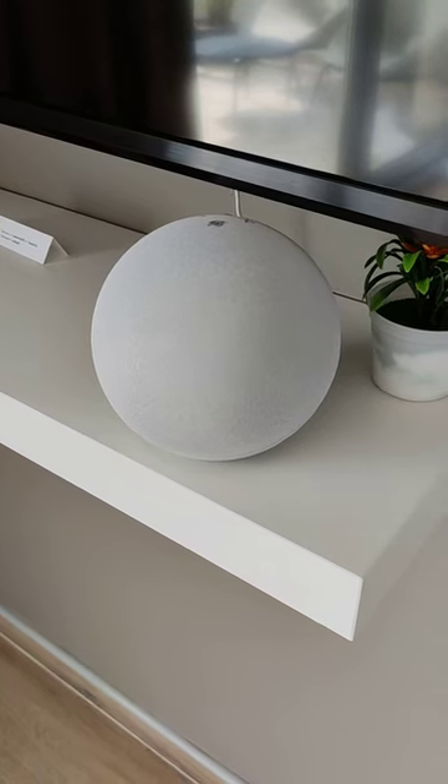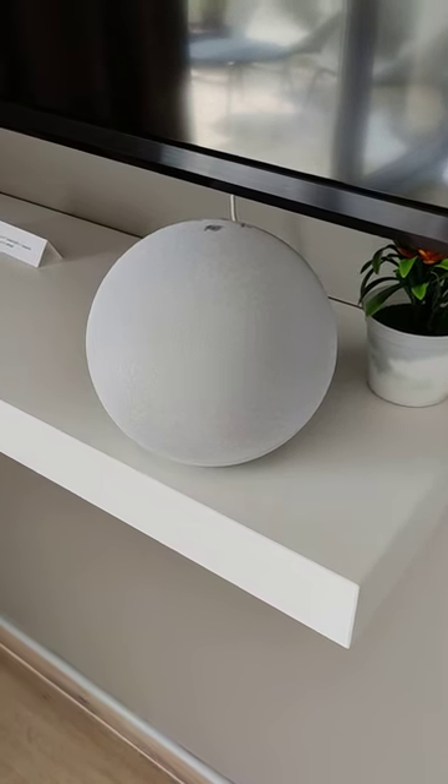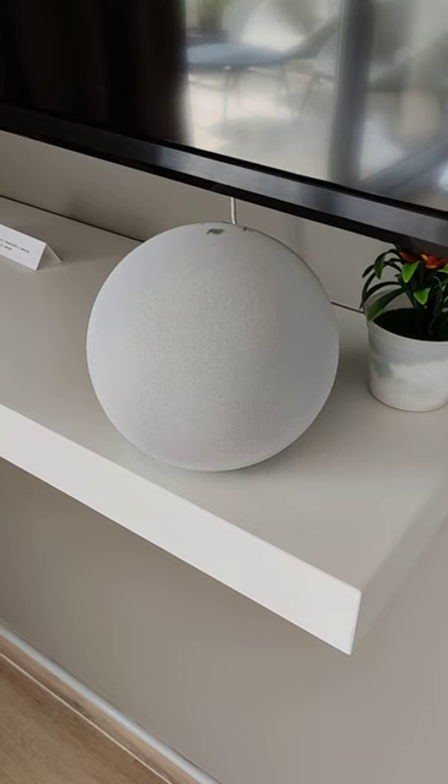Welcome to this instruction video about the smart speaker. All the rooms have an Echo smart speaker.